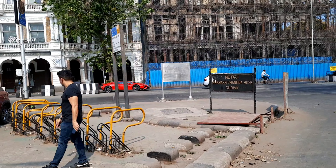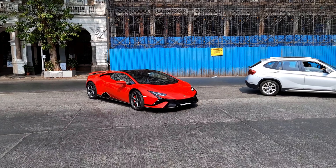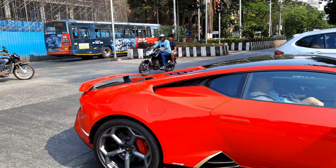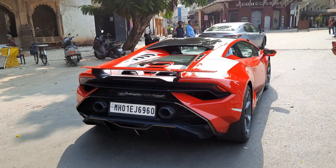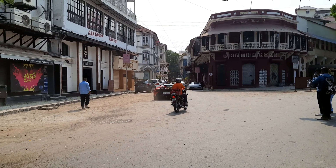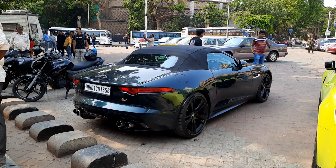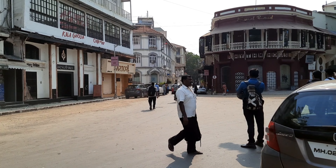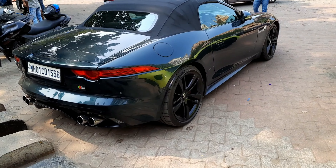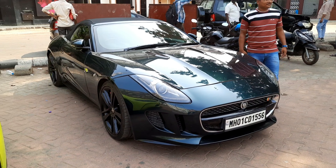And we have a Huracan Technica arriving — it was a big distraction for me. Yes, I'm going to shoot that Technica after this F-Type. So this is how the Jaguar F-Type looks.